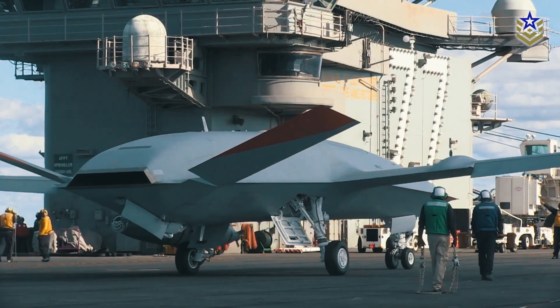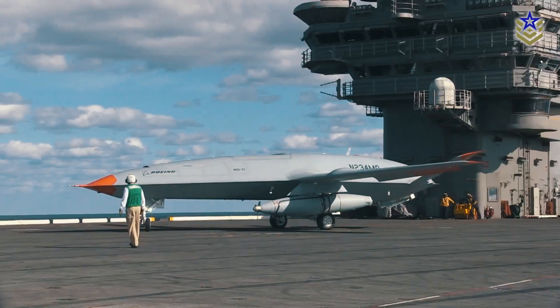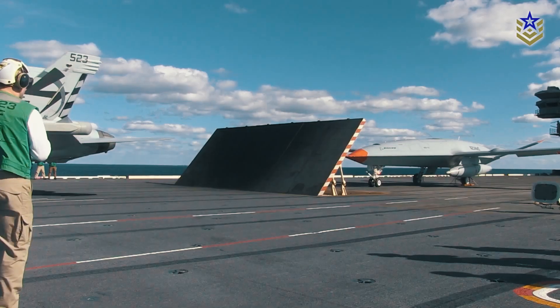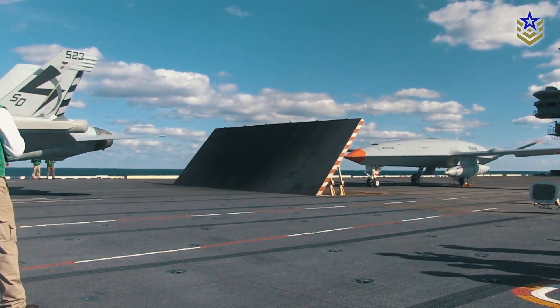The Unmanned Air Warfare Center, recently installed on the USS George H.W. Bush, is the first of its kind — a fully operational control hub designed specifically for managing uncrewed aerial vehicles like the MQ-25 Stingray.